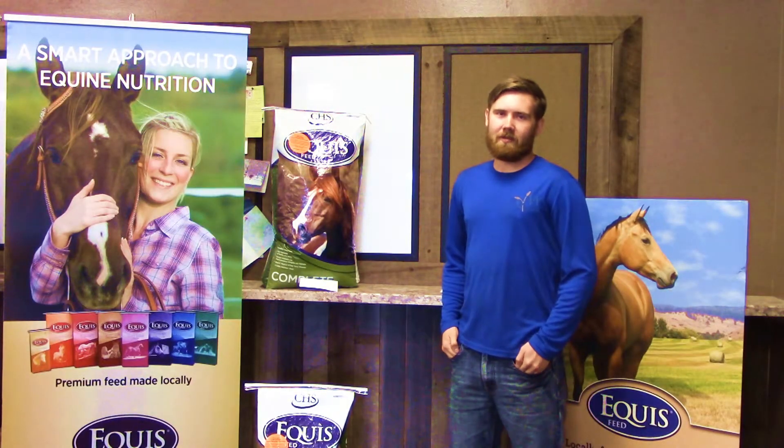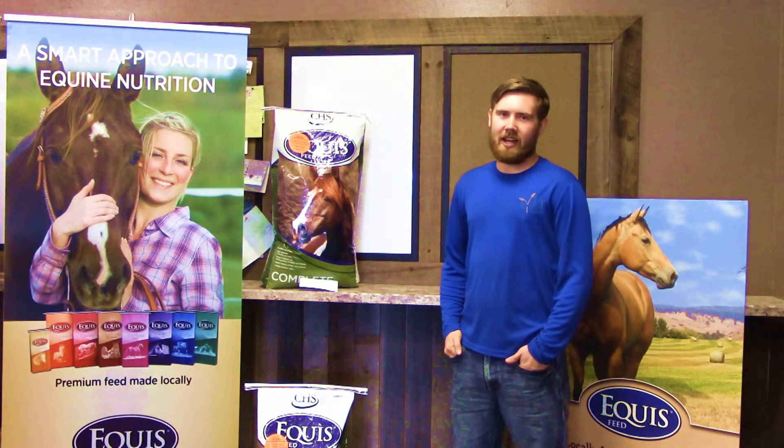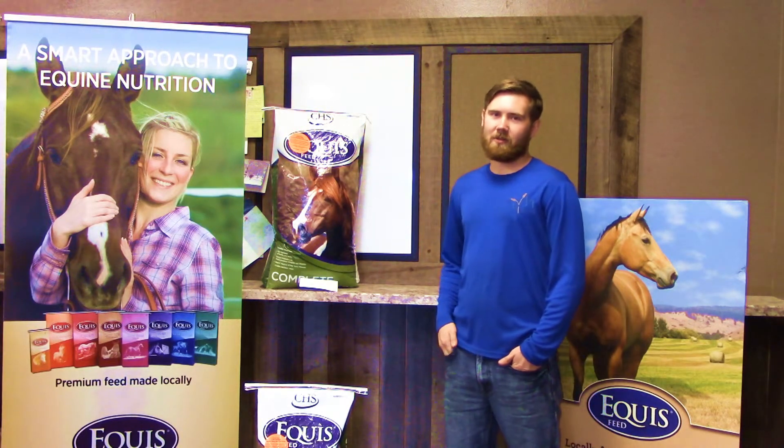Thank you for stopping in for your Mountain View Feed Minute. Be sure to tune in next week when we go over Equus Generation.